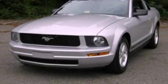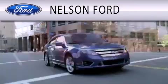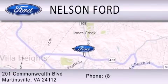We invite you to contact us today to learn more about this vehicle. Nelson Ford is dedicated to doing everything possible to ensure that the experience you have selecting your vehicle is as pleasant as possible. We're located at 201 Commonwealth Boulevard in Martinsville.